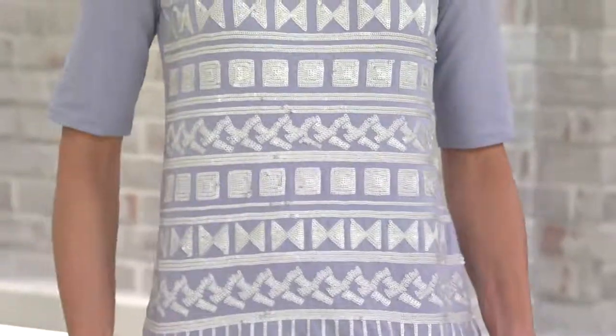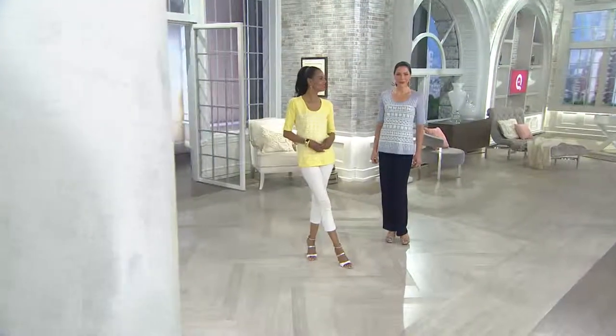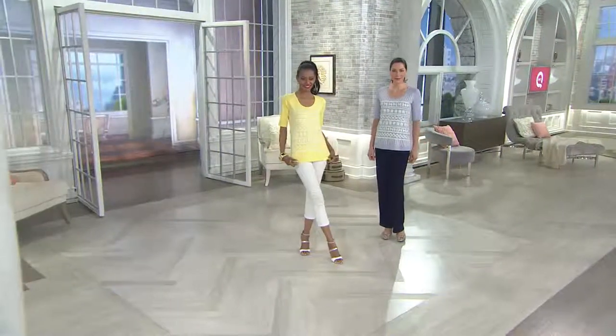I only have three colors to show you, but you only need three because they're also fabulous. Starting off with the slate — hello, slate. It's got a little bit of a touch of lavender in it. Love it.